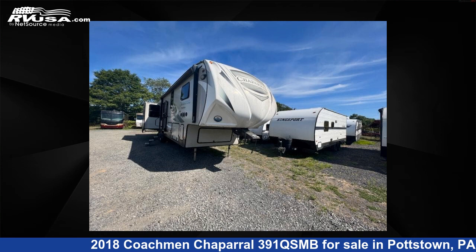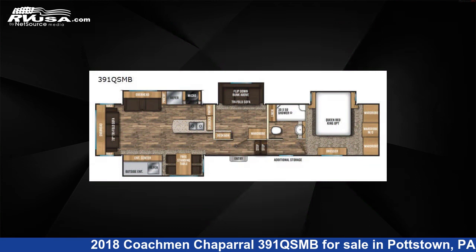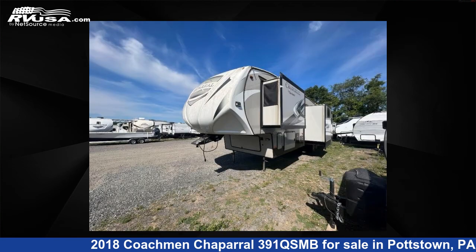This 2018 Coachman Chaparral 391 QSMB is a fifth-wheel RV. It is located in Pottstown, Pennsylvania 19644 and is offered for sale by Optimum RV, Pottstown.